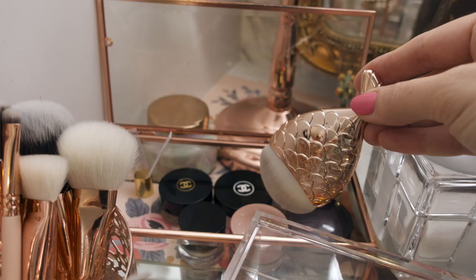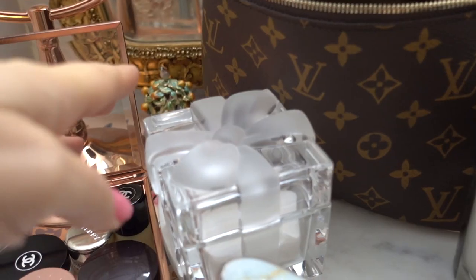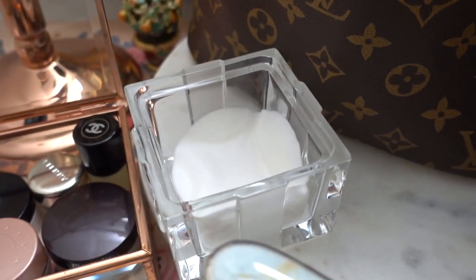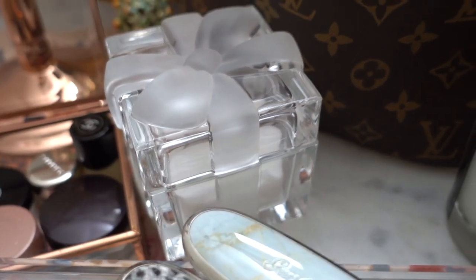Tip number four: dust often, and add mirrors, flowers, and lighting for extra glam. Tip number five, my last tip: be creative with your functional storage items. For example, makeup remover wipes are in this trinket box traditionally reserved for jewelry.